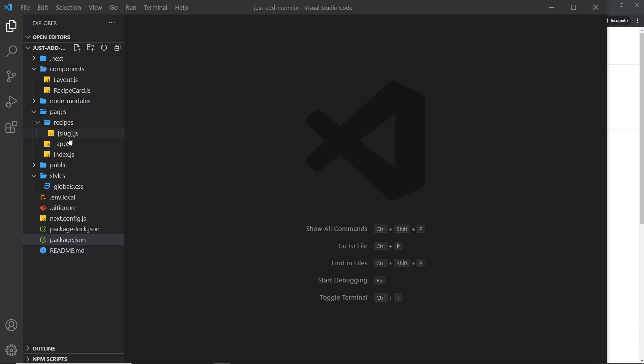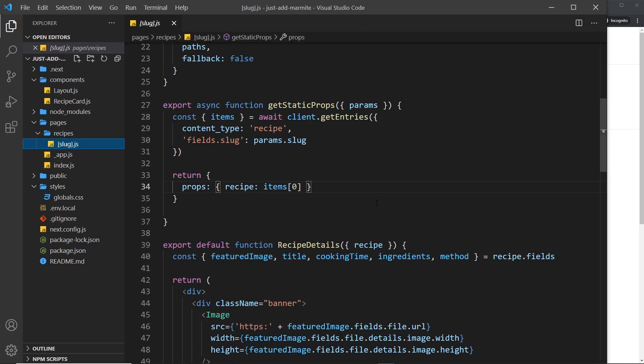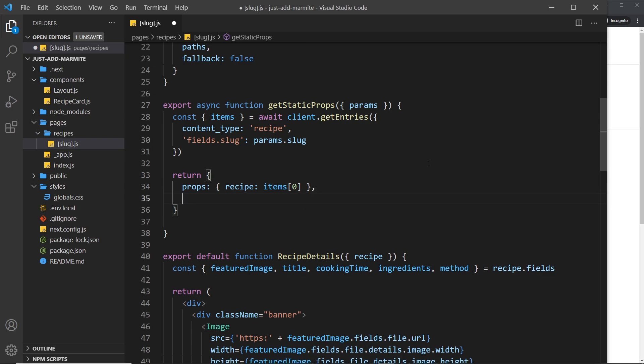To implement this feature is pretty simple. All we need to do is open up our component — in our case it's going to be the slug component to begin with, which is the recipe details page — and go down to where we return the props inside `getStaticProps`. As well as returning the `props` property, we can also add a `revalidate` property and set it to a number in seconds.